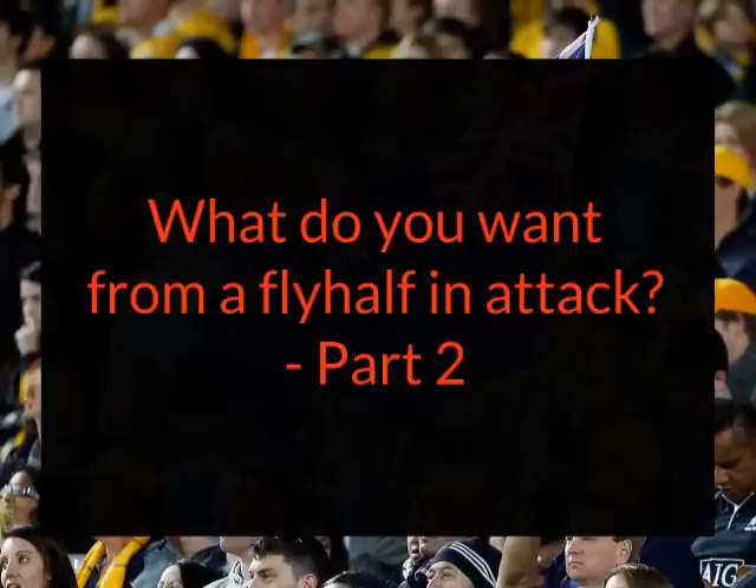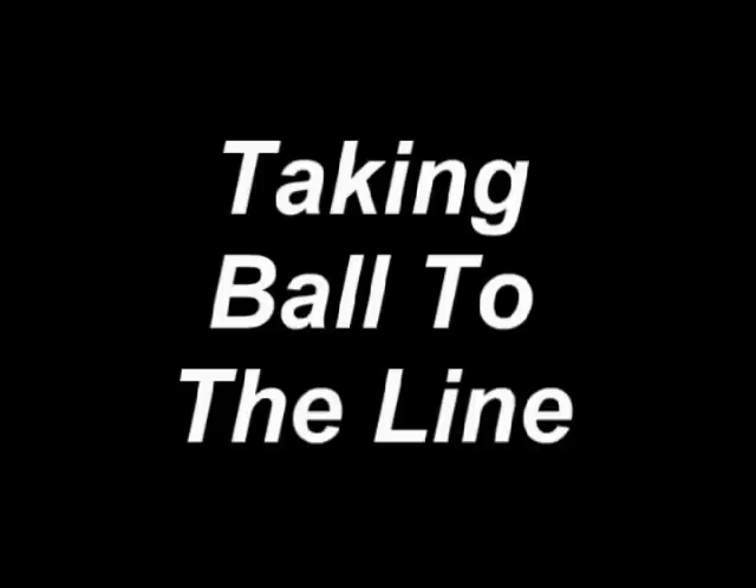Hi, it's Scott Allen. In part two of the video, let's start by looking at the advantages of having a 10 who takes the ball to the line.